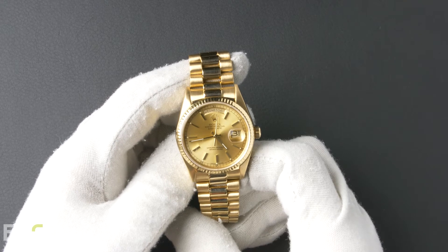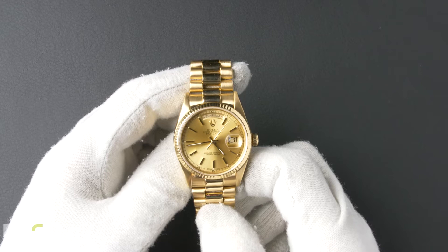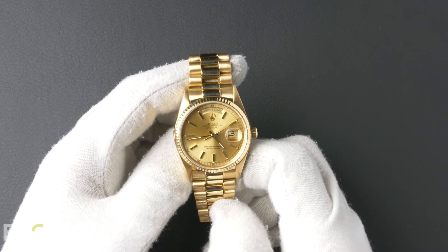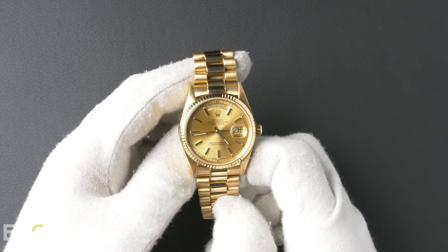This Day-Date comes with a Bob's presentation box and we offer a certificate of authenticity as well as a warranty card. As all watches we sell, this watch comes with a 3-day satisfaction guarantee and a 1-year warranty.